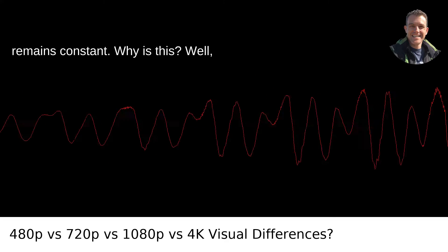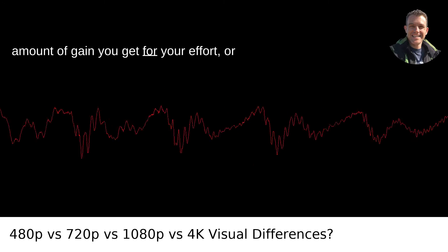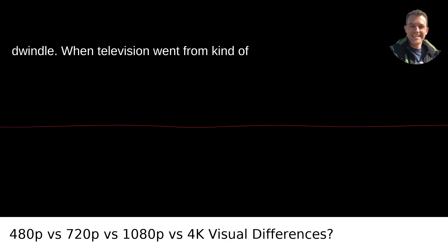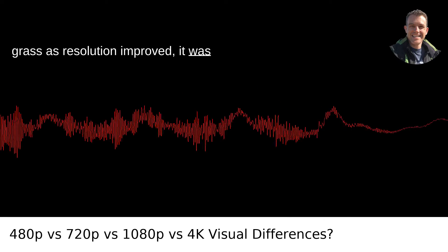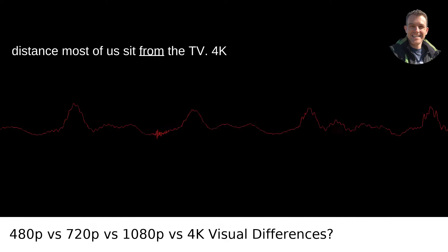Why is this? Well, there's this thing called the law of diminishing returns. It basically means that once you hit a certain point, the amount of gain you get for your effort — or in this case, technology — starts to dwindle. When television went from kind of fuzzy to, wow, I can see the blades of grass as resolution improved, it was groundbreaking. But our eyeballs have a limit to what they can perceive at a distance most of us sit from the TV.